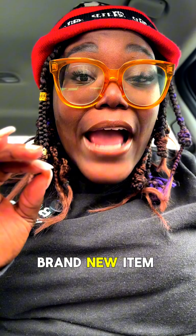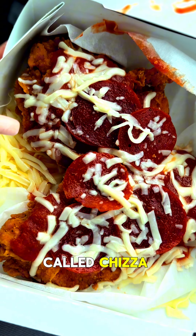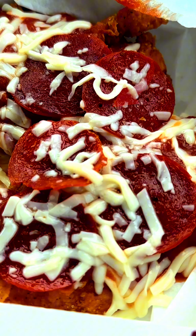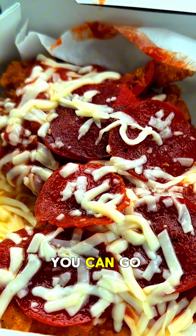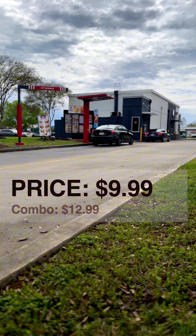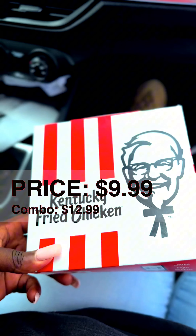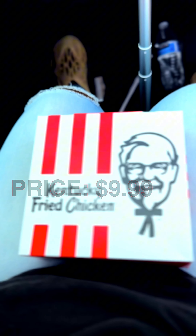KFC has a brand new item on their menu called Cheez-a. It's essentially a chicken patty smothered with mozzarella cheese and pizza sauce. I went ahead and ordered two of them. Now that I got the goods, let's go review it so I can tell you if it's worth them precious dollars we all hate to go make.